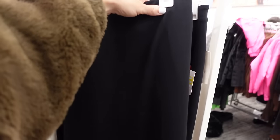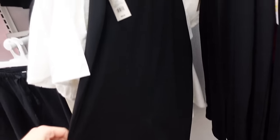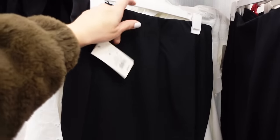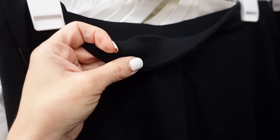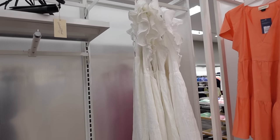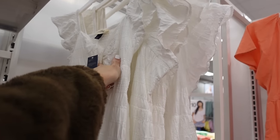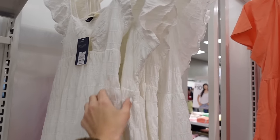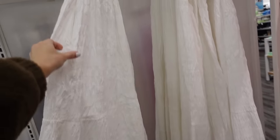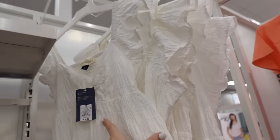New ponti pencil skirt from A New Day — elastic waistband, fitted through the body, slit in the back — $25. From Universal Thread, this top has embroidered detailing, flutter sleeve, a little twist with a cutout, seam detailing, flowy empire style with a cutout and smocking in the back — $38.